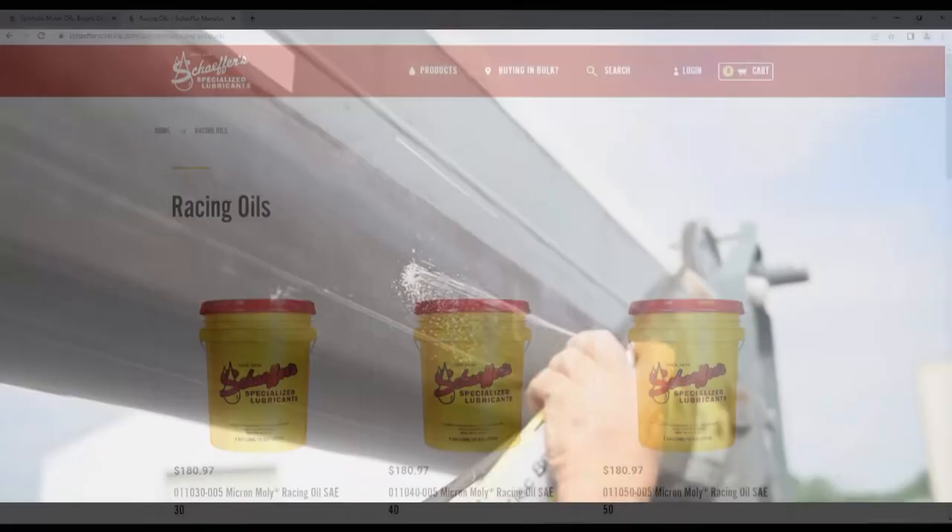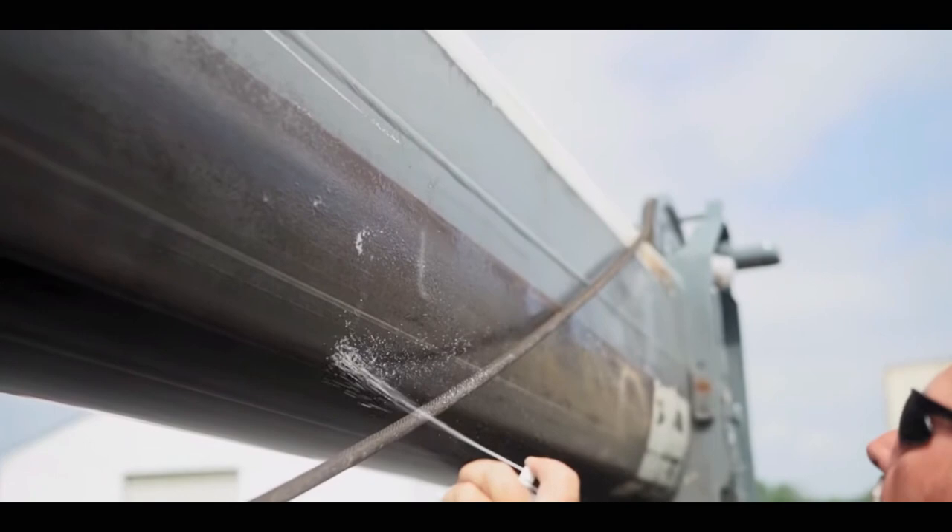How does a company that old continue to evolve successfully with the times? We've stayed true to our purpose. We've committed to staying family-owned and American-made. We manufacture all of our products in-house so we can control the quality of it.